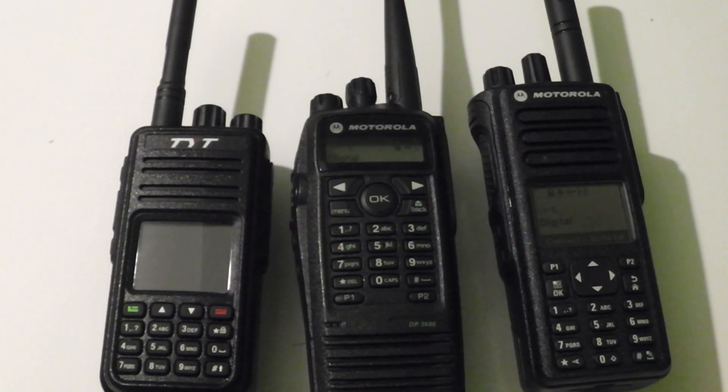That's the demonstration of the TYT-MD380 working on group calls and private calls. If you want to listen to the talk by Travis Goodspeed, I'll put a link in the description so you can go and check it out. Thanks for watching.